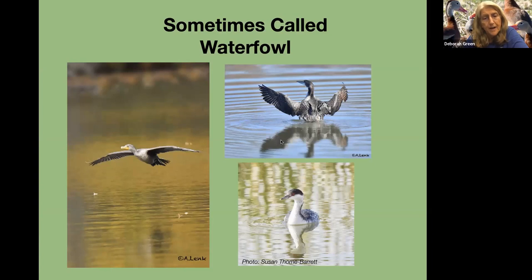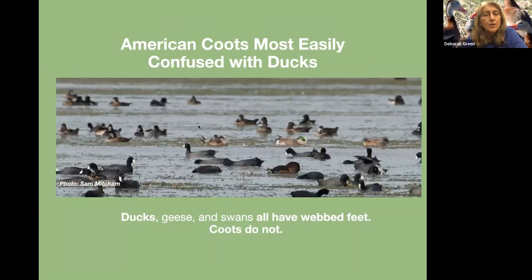These are sometimes called waterfowl, but they're not. This is the double-crested cormorant — an entirely different group — the loon, and the grebes, like the horned grebe. Even coots are not technically waterfowl. Ducks, geese, and swans are the ones that are technically waterfowl. They all have webbed feet, and coots do not.